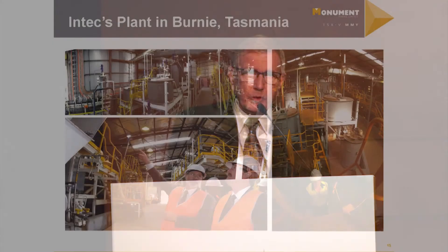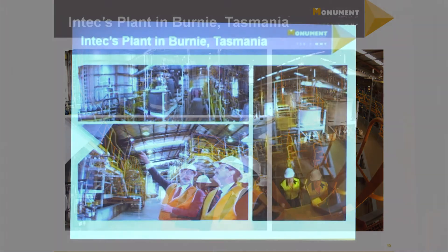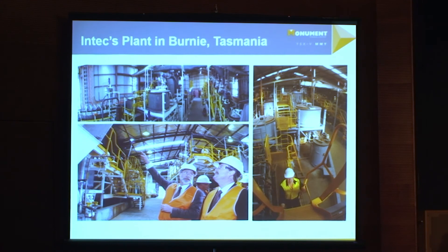This is a shot of the Intec plant in Burney. This operated for about seven-plus years, so it's real. It did produce — and I can talk to people privately later — it did produce copper: grade A copper, 99.99% pure. So it does work, and there's at least one plant in the US using that technology commercially.